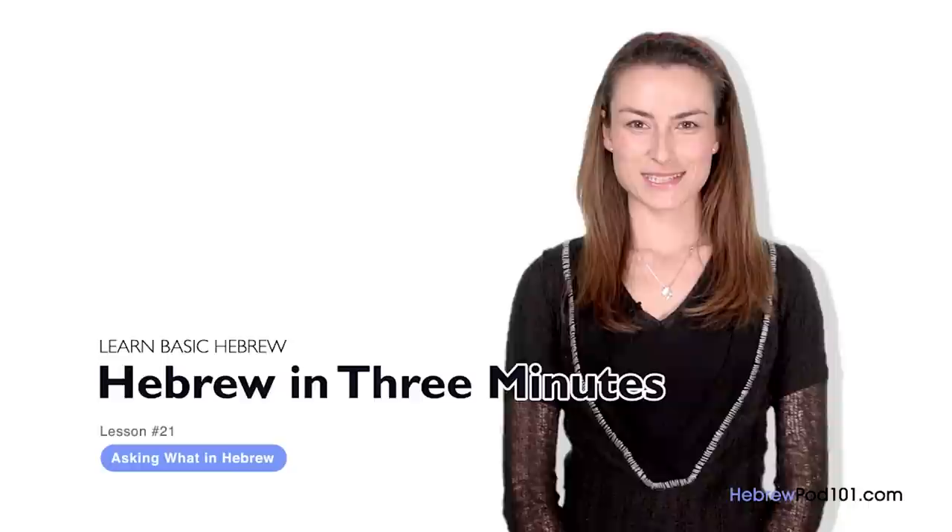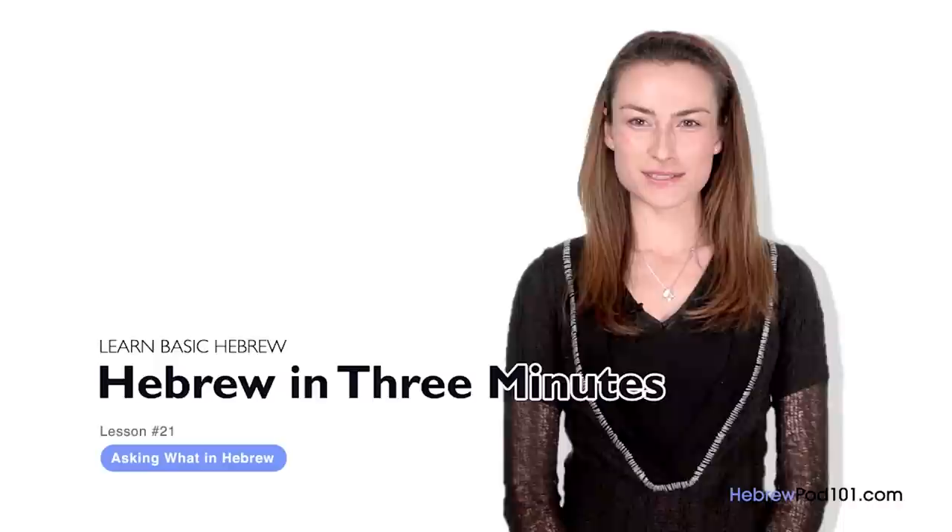Shalom, I'm Yana. Welcome to HebrewPod101.com's Ivrit B'Shalosh Dakot — the fastest, easiest, and most fun way to learn Hebrew. In the last lesson, we learned how to use the verb lavo. In this lesson, we will start exploring interrogative words in Hebrew, starting with the most popular one: What?